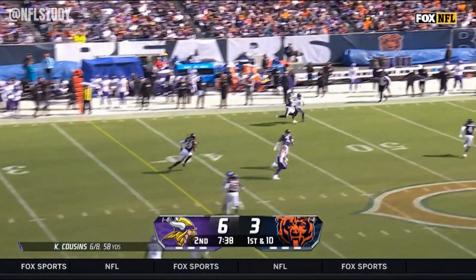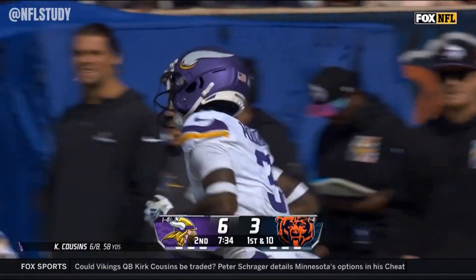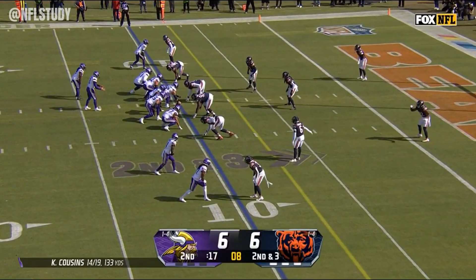Off the play fake, gonna chuck one downfield here — and he dropped it. Jordan Addison had it in his hands but lost it as he was going to the ground, and nobody gets it.